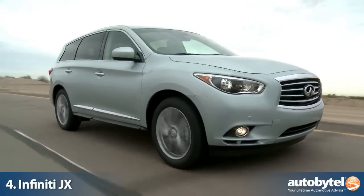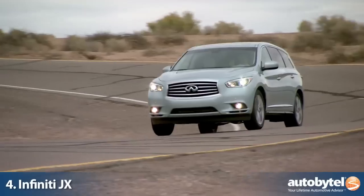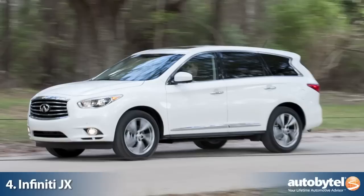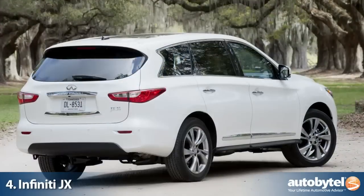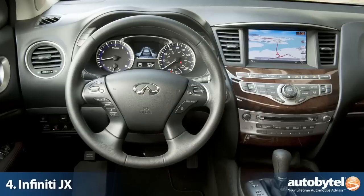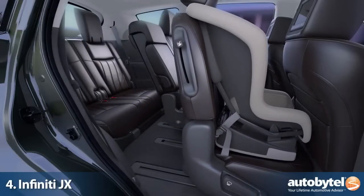When Infiniti launched the seven-passenger JX crossover, their number one objective was to give shoppers a viable alternative to the highly popular Acura MDX. Early sales success indicates they have a winner on their hands, due to its aggressive styling, cutting-edge safety and entertainment technology, and a trick second-row seat that allows you access to the third row with ease.